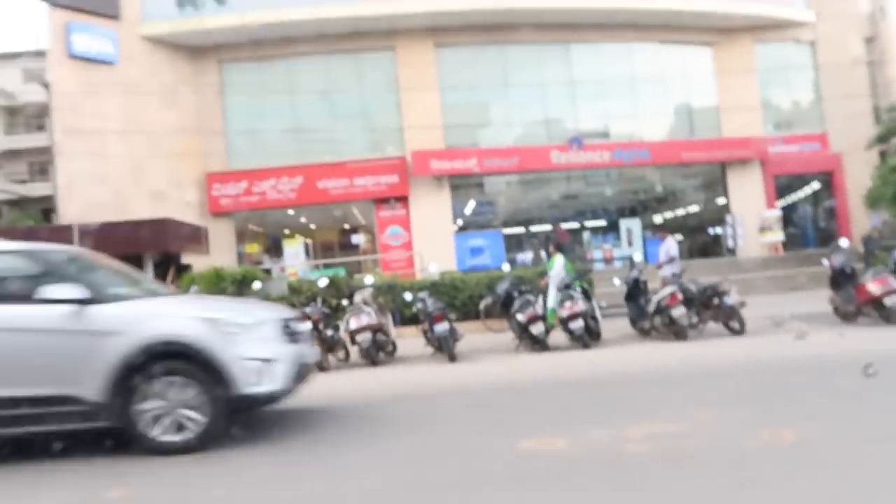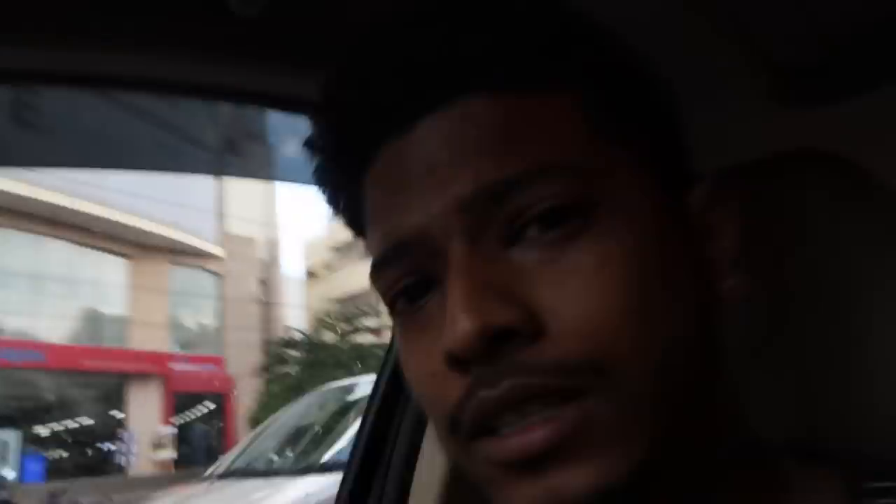I didn't go to the showroom before, so I really have no idea how it looks. Let's go — let's log it in the showroom. We have come to Reliance Digital, going inside the showroom right now.